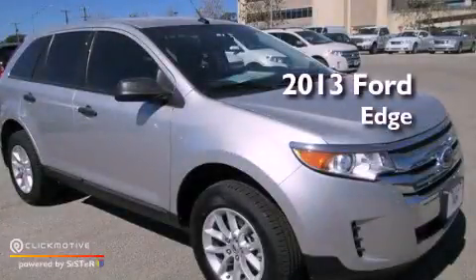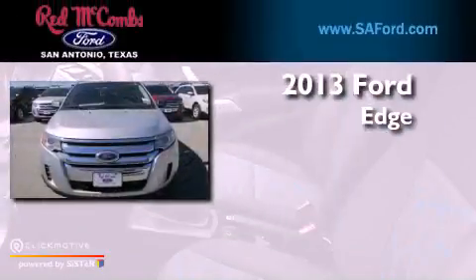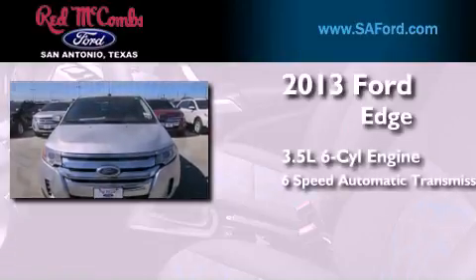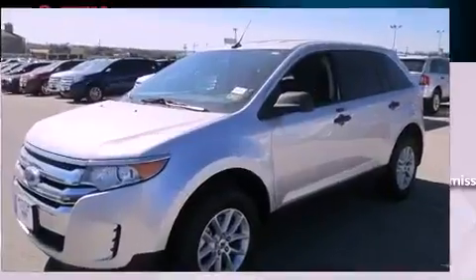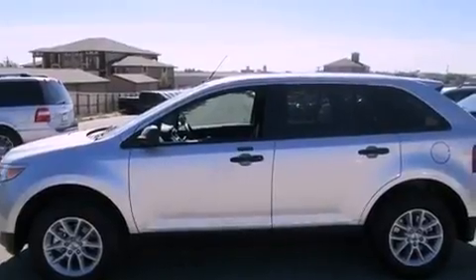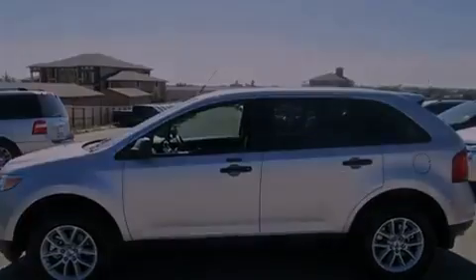This is a brand new 2013 Ford Edge. It has a 3.5-liter six-cylinder engine and a six-speed automatic transmission. Its top features include a low-tire pressure indicator, aluminum wheels, and traction control and stability control systems.